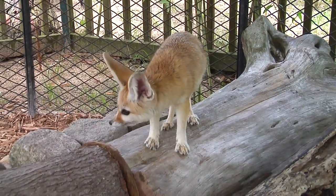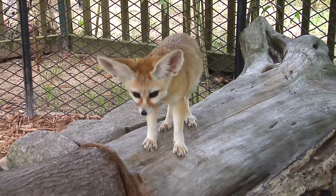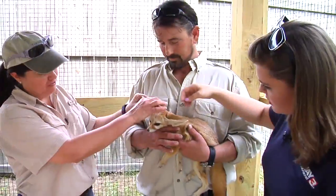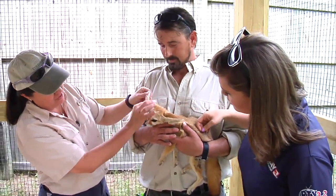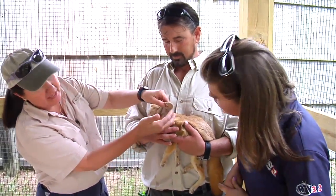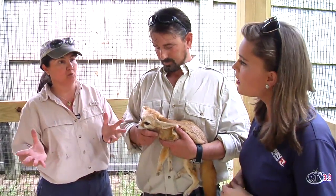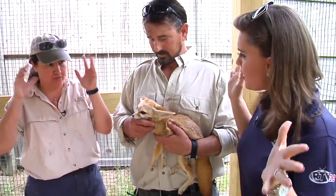I bet they can with these ears — they have bionic ears. They are bionic ears, but these ears have a much better purpose. The ears are really large like this and they have this hair that keeps sand out because they're in the desert or a sandy area. And they cool the animal — the ears are made to just release the heat.